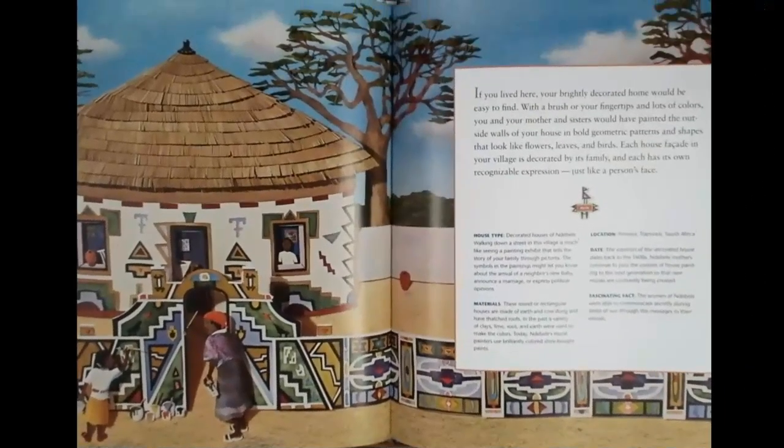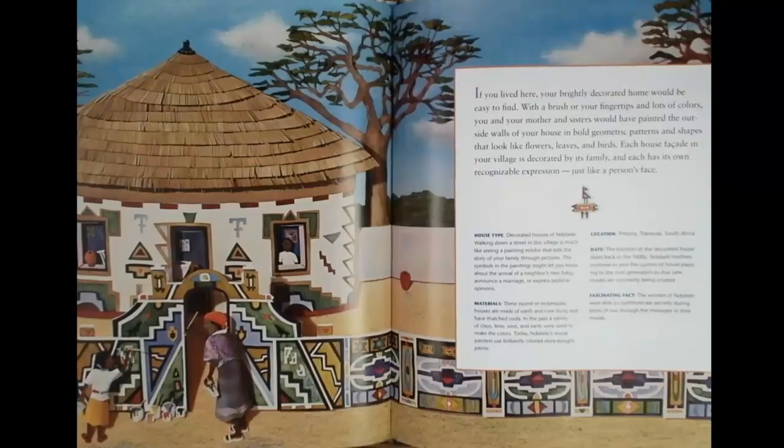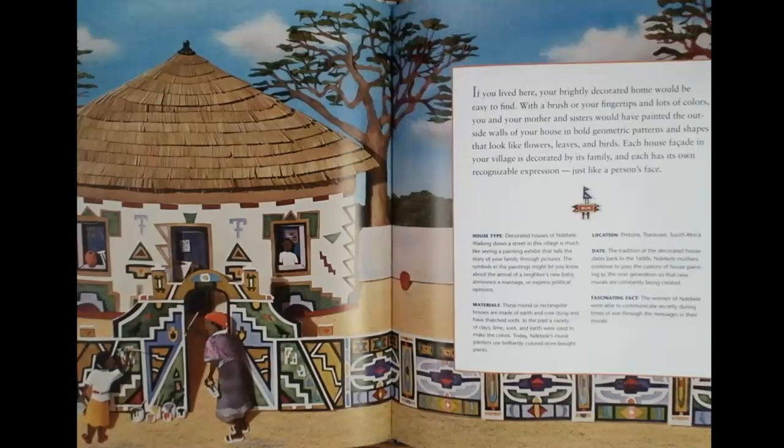If you lived here, your brightly decorated home would be easy to find with a brush or your fingertips, and lots of colors. You and your mother and sisters would have painted the outside walls of your house in bold geometric patterns and shapes that look like flowers, leaves, and birds. Each house facade in your village is decorated by its family and each has its own recognizable expression, just like a person's face.